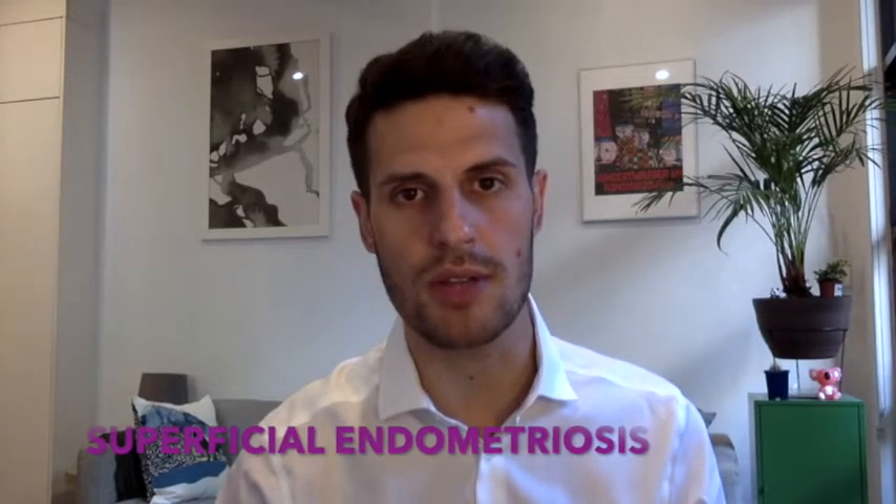In addition to ovarian endometriomas and deep endometriosis, a third phenotype exists. This is called superficial endometriosis. Superficial endometriosis is very small. It generally lines the peritoneum, the ovaries, the back of the uterus, and these lesions are so small that we are as yet unable to reliably visualize them on ultrasound or MRI.